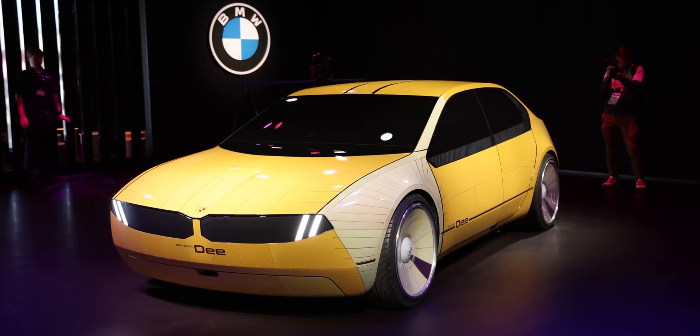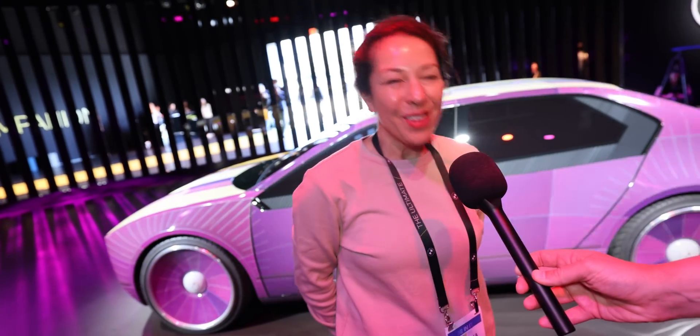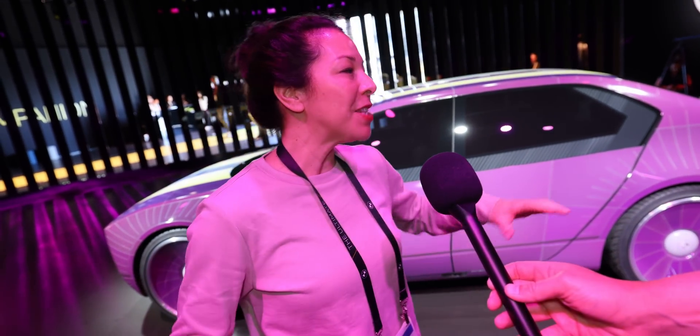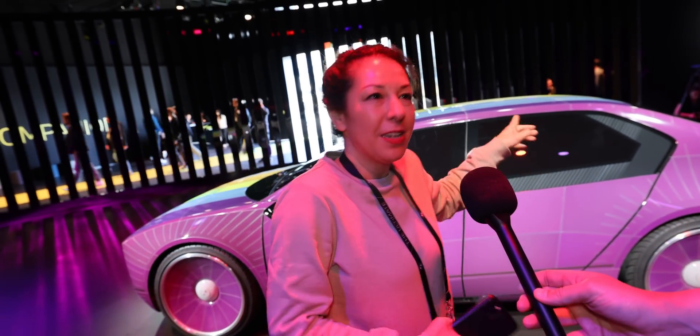Did you get any concerns from the police about changing a car's color? Yeah, we loved all those comments and we had some fun with that over in Italy showing the car. We took a photo with the Italian police there — we think it's funny.